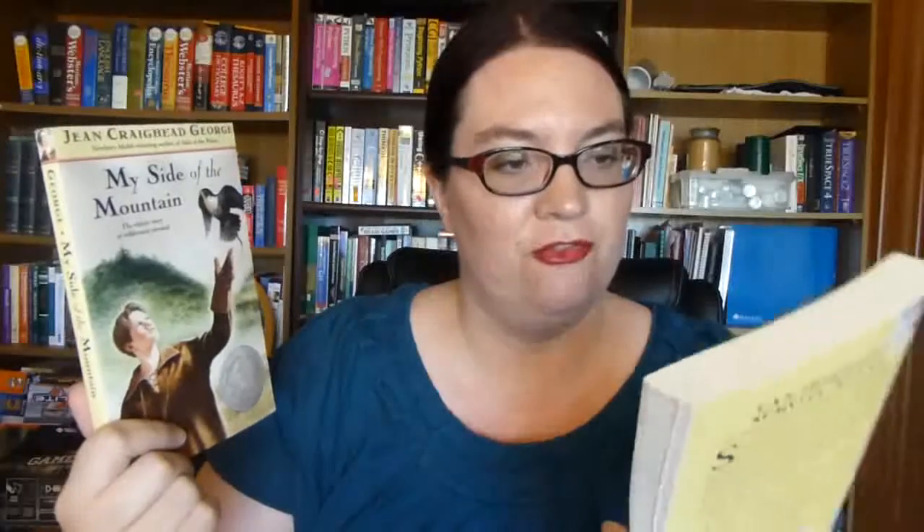We also got My Side of the Mountain, which is also a Newbery Honor book, and Frightful's Mountain. On the Far Side of the Mountain comes in between those two, so we still need that one since my son likes to read series in order. It's the story of a young boy from New York City who runs away to live in the mountains, with adventures with animals and surviving. I know my son will really enjoy these, and I think I will too.